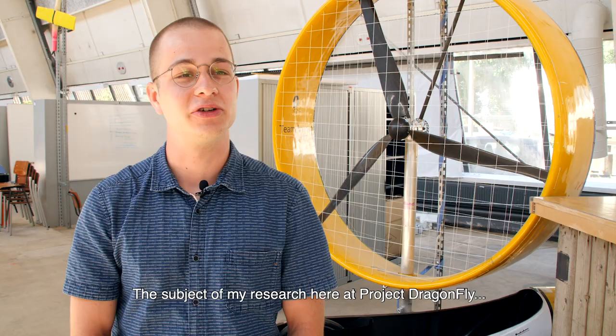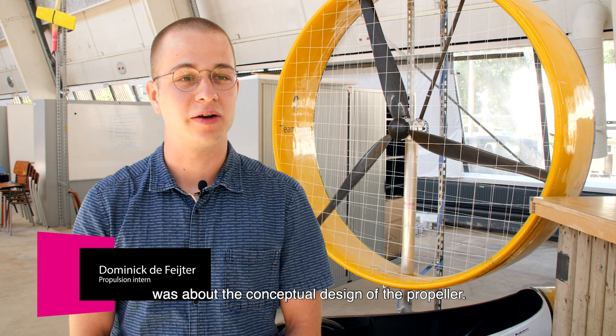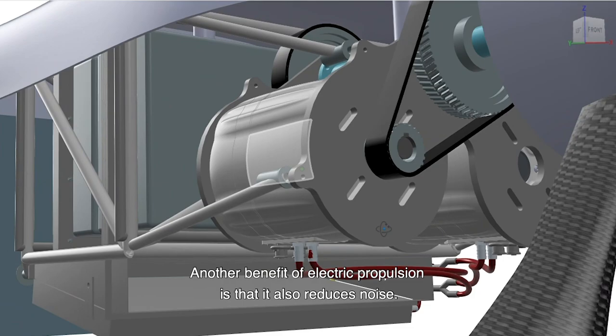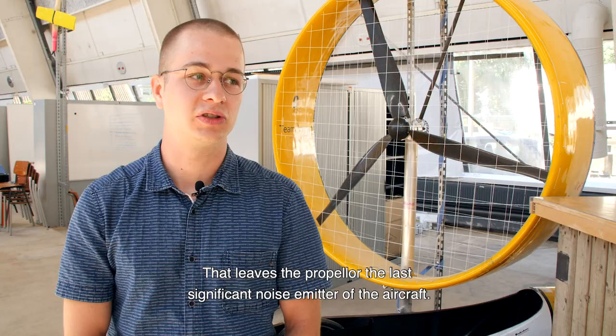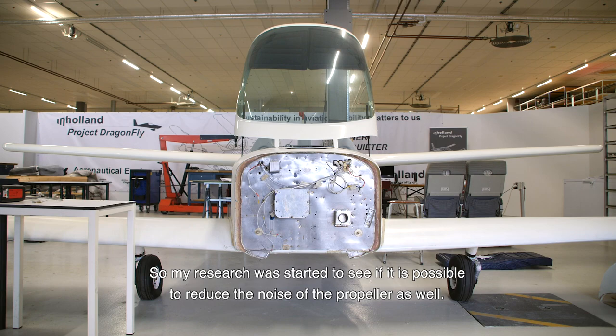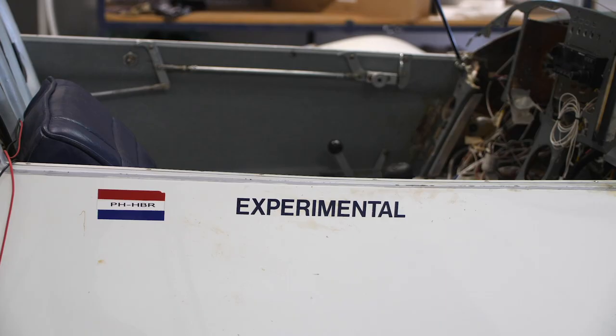The subject of my research here at Project Dragonfly was about the conceptual design of the propeller, with the aim to reduce the noise of the propeller while still maintaining efficiency. Another benefit of electric propulsion is that it also reduces noise, and that leaves the propeller as the last significant noise emitter of the aircraft. So my research was started to see if it is possible to reduce the noise of the propeller as well.